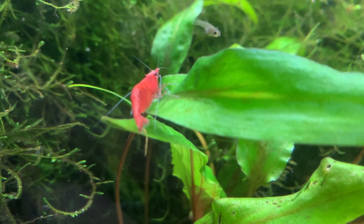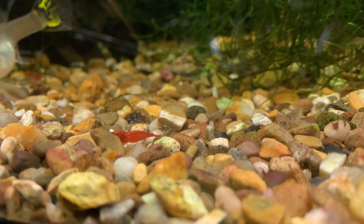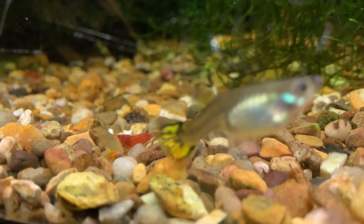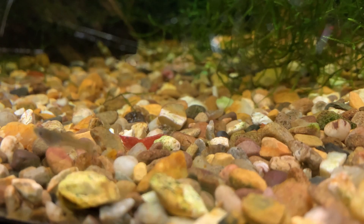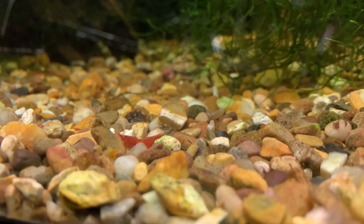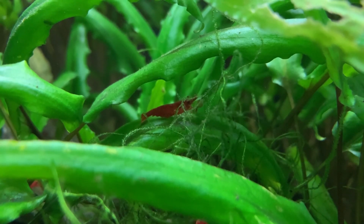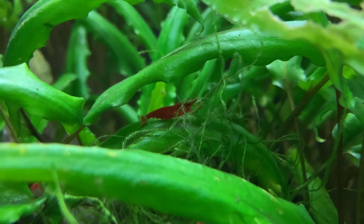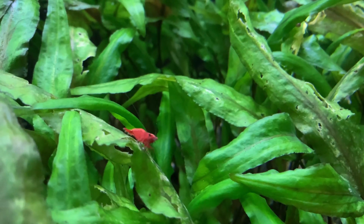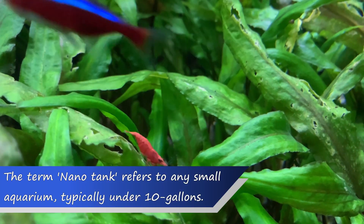Of course, if you're keeping your red cherry shrimp in an aquarium that also houses fish, you may even need to feed your shrimp less often, as red cherry shrimp will also consume the uneaten fish food that makes it past the fish. Remember, red cherry shrimp are tiny. Each individual shrimp does not need to eat very much food at all, and adding too much food can pollute your water and wreak havoc with the nitrate levels in your aquarium. This is especially true in nano tanks, where the water volume is often 10 gallons or less.